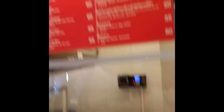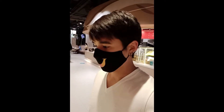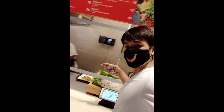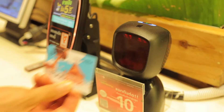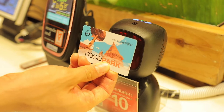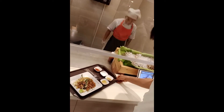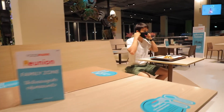I'm going to have pad thai tonight. Use the card. All measures are in place to ensure safety for all visitors. But now, let me enjoy my pad thai.